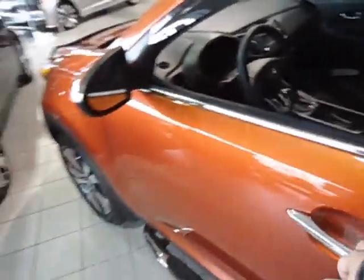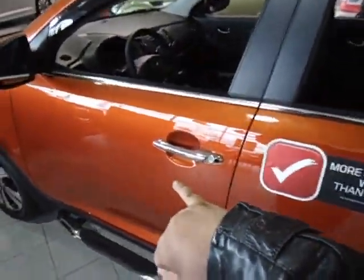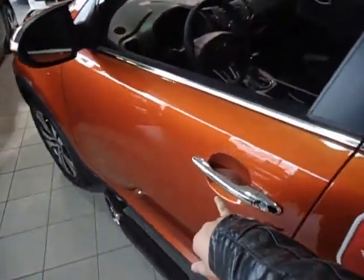So you can see here the 2013 Sportage. This is the EX model, so you do get the chrome highlights on the door handles and around the window trim and up the side. You do get those nice alloy wheels that you really enjoyed.